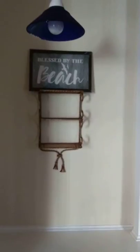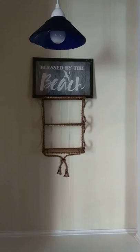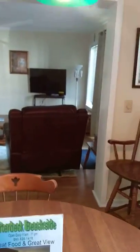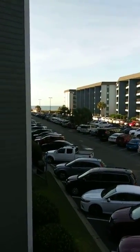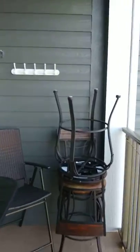Blessed by the Beach, a Myrtle Beach resort condo in the A building. It has a full kitchen with new appliances, a dining room and living room combo. There is a double deck ocean view with plenty of outdoor seating and dining.